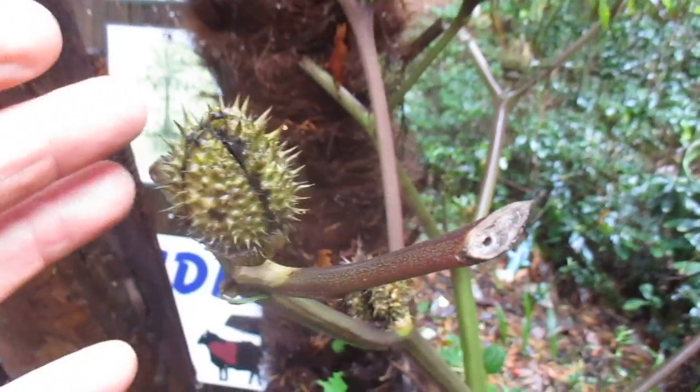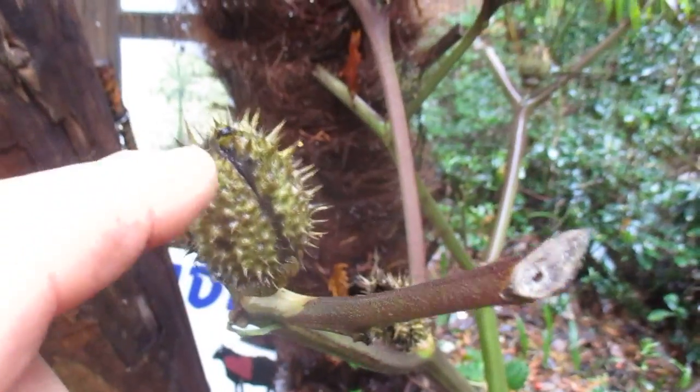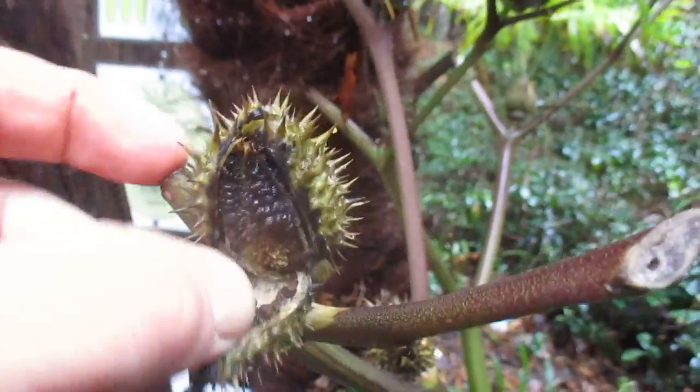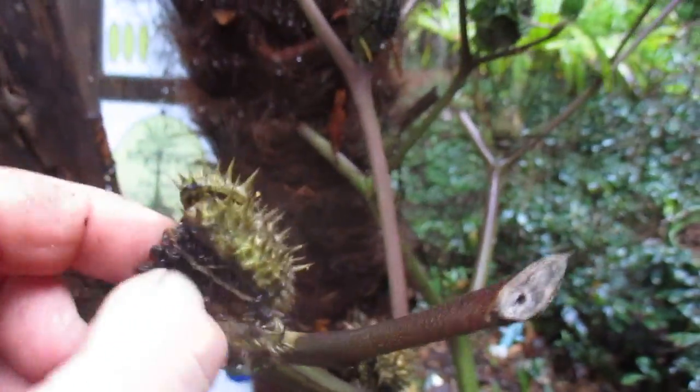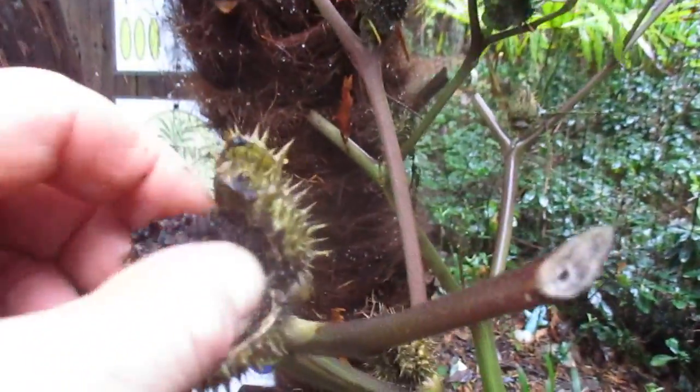So this is what our thorn apple looks like in November. It's Jimson weed. You can see these seed pods are splitting open and the seeds will disperse. You can see the seeds in here, and when these seeds drop they will self-seed here in this climate.